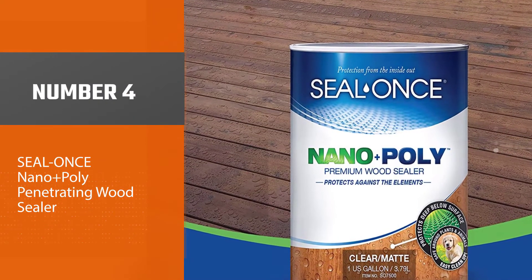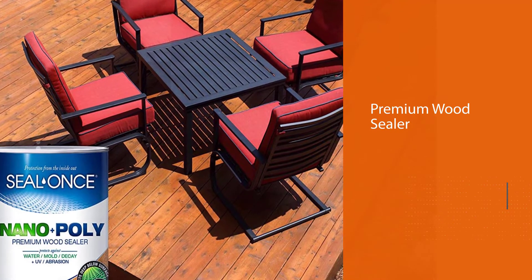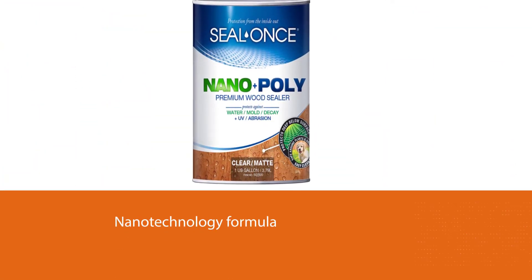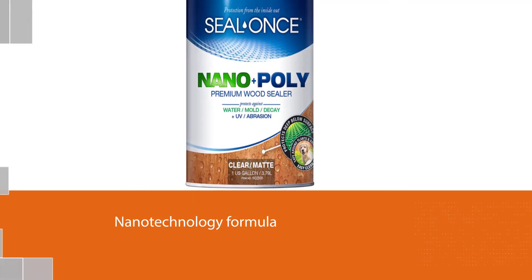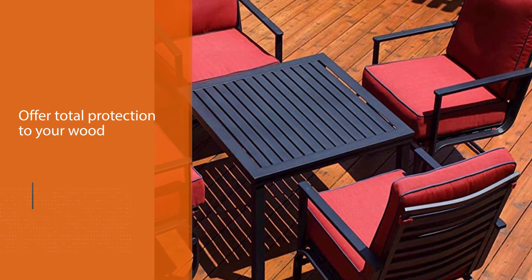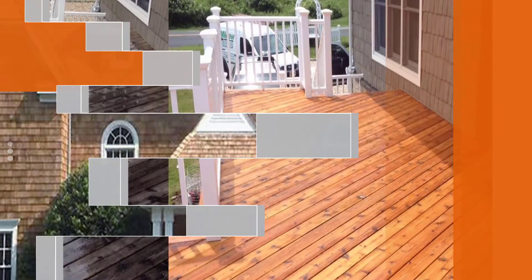Number 4: CL1's Nano Plus Poly Penetrating Wood Sealer. CL1's Nano Plus Poly Premium Wood Sealer is a combination of a nanotechnology formula and the strength of polyurethane to offer total protection to your wood. The Nano component forms a lasting finish that gives room for the expansion and contraction of the wood. The poly, on the other hand, offers added protection against potential wear and tear in high-traffic areas. It also offers in-depth protection against water infiltration, doing an excellent job of preventing the wood from rotting, mold, and mildew.